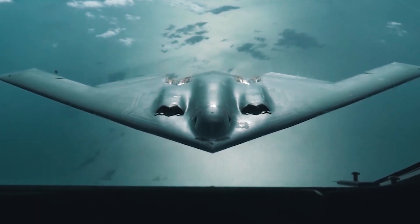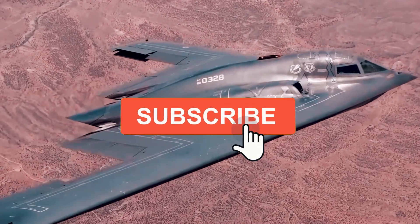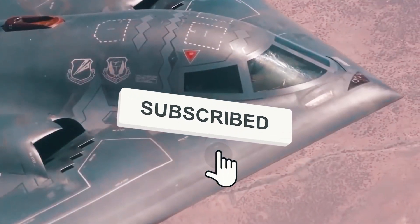After all, similar tasks can be handled by ordinary F-16s. It turns out that so far, the modern Spirit has simply not found a worthy opponent — or is this after all a story about what not to do? Leave your opinion in the comments, write about which plane you'd like to learn more about, and don't forget to subscribe. See you soon!